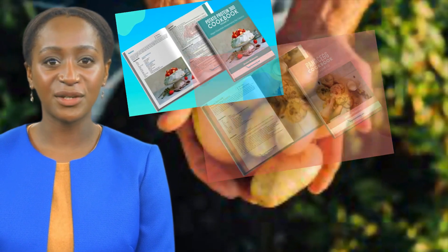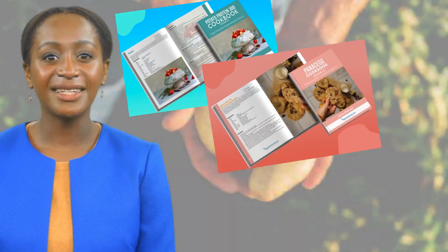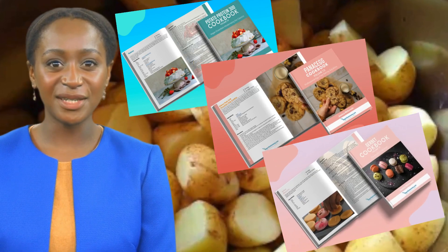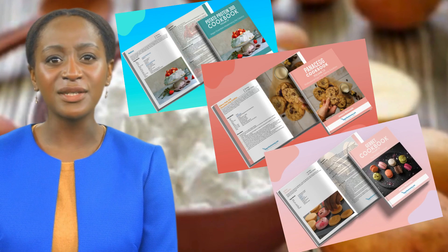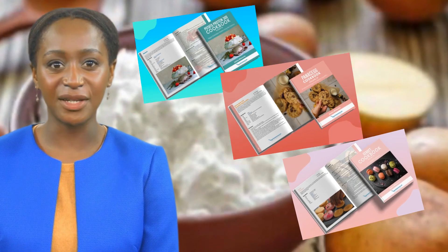Our selection includes books on potato protein used to replace eggs, or our Panacek cookbook for the fancy bakers at heart, and our advanced gerbit e-book for the pastry pros — a remarkable plant-based product that substitutes egg whites for making macarons.